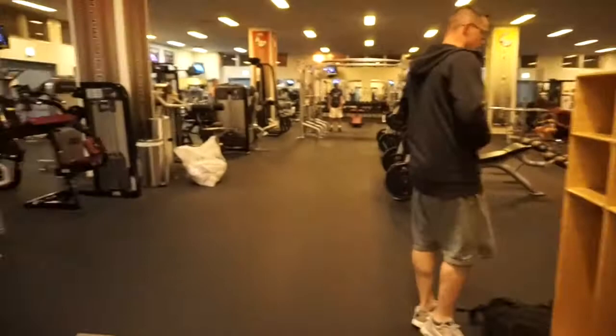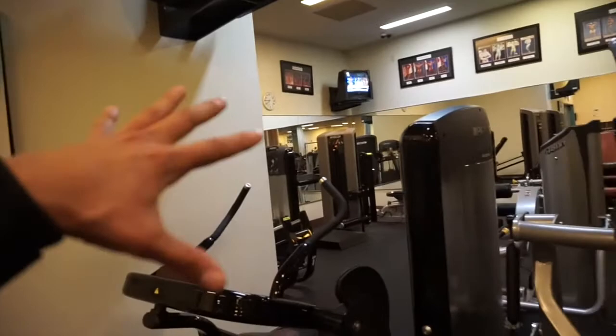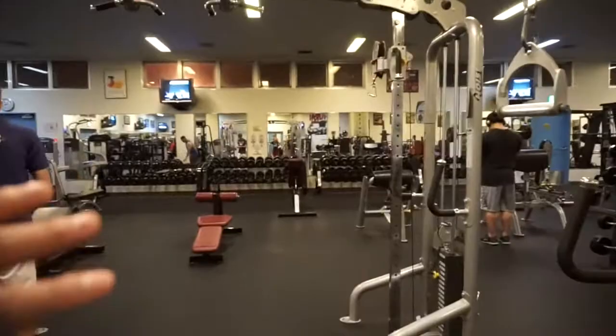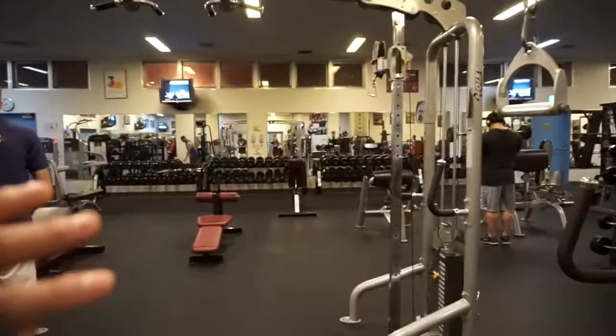This is the gym — we have the leg machines on this side, abs, more legs, more legs, shoulders, and then we have cables, bench, squat racks, all legs and stuff, and then all the dumbbell, shoulder, and back machines on the side.